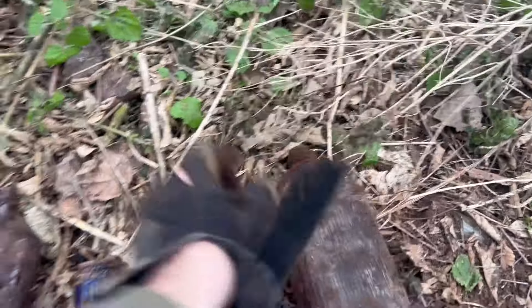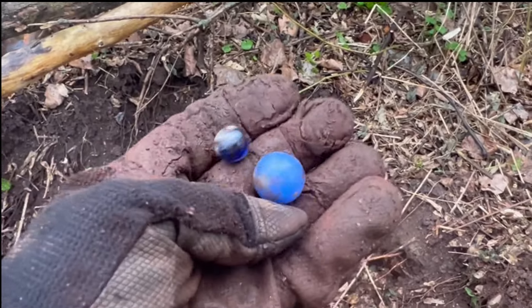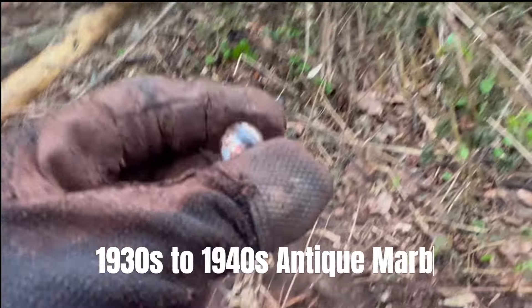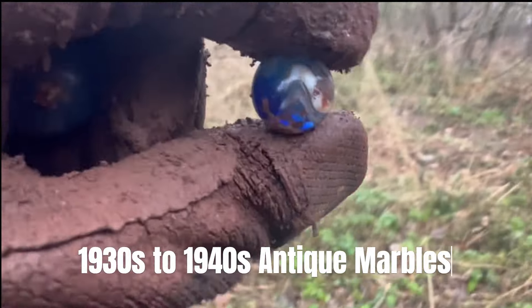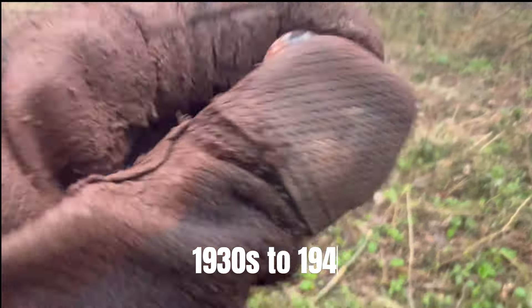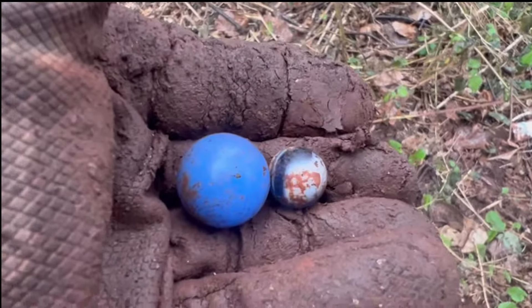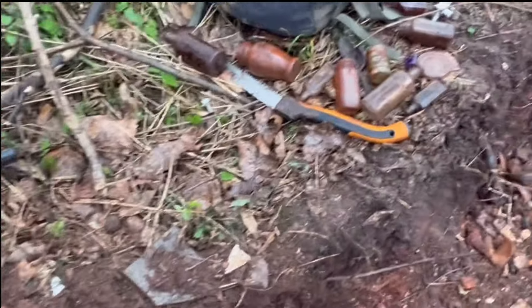So a few cool finds to start the day. It's starting to rain everybody, but I found a couple sweet marbles - look at those. Big blue shooter, look at that one, look at the swirls in that one. That blue is nice. All right, pretty happy with that - a couple cool marbles and then bottles today.